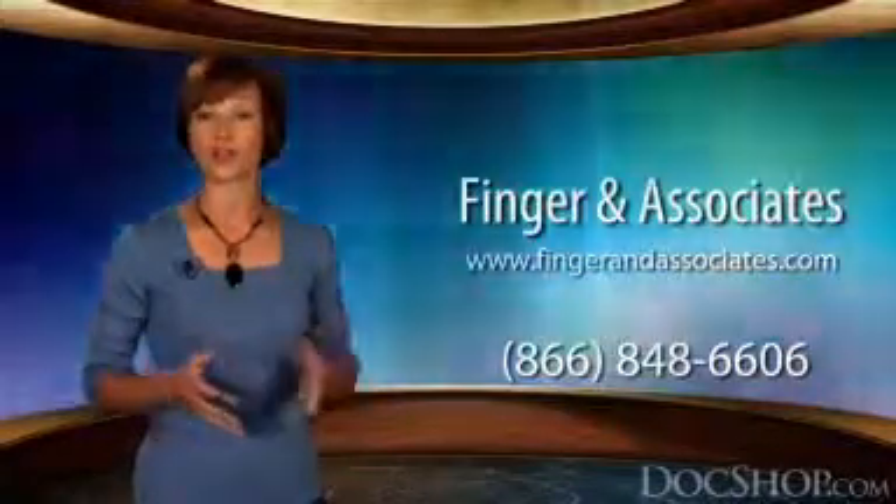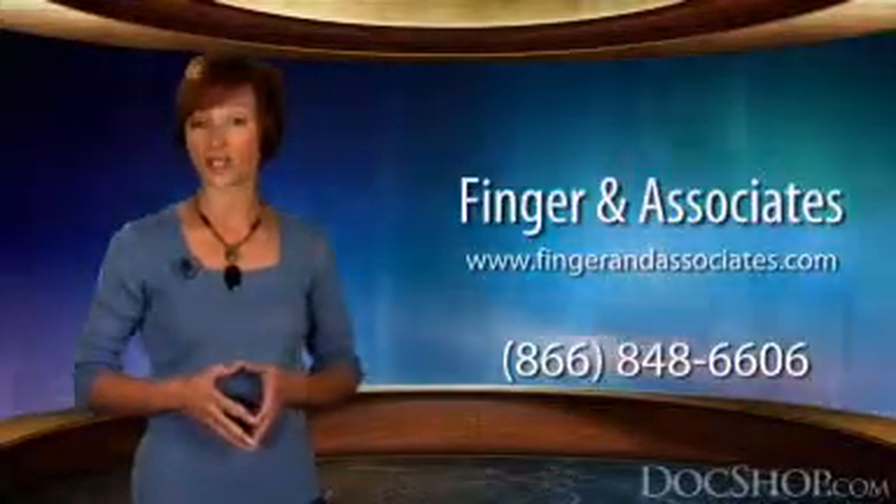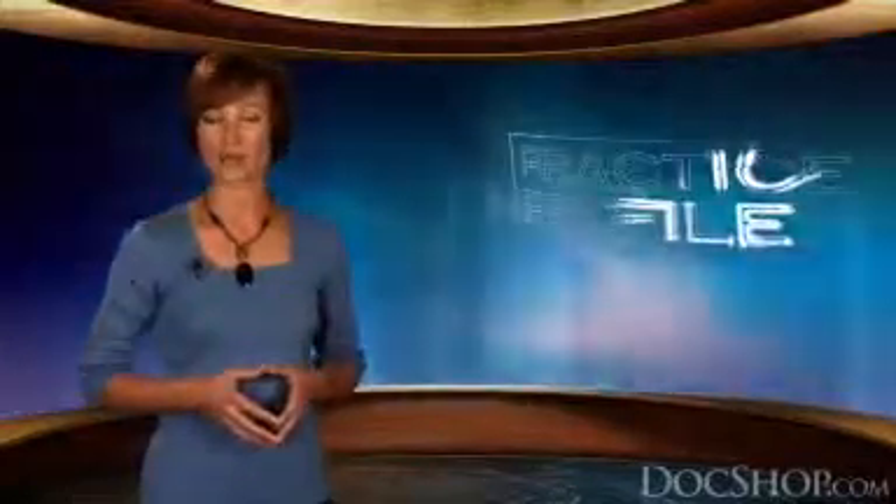For more information, please call the number on your screen or visit FingerAndAssociates.com. That's our Practice Profile on Finger & Associates. I'm DocShop's Angelique Frame, connecting you with trusted doctors.